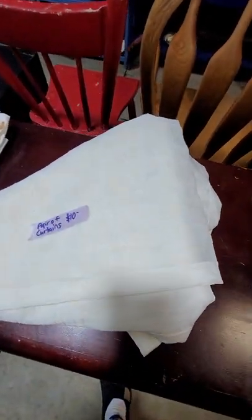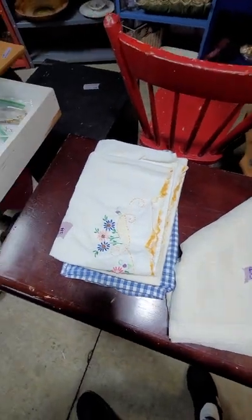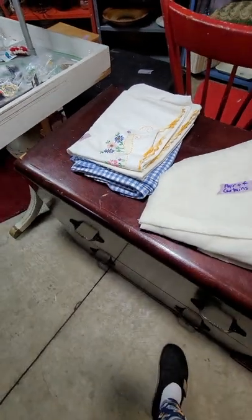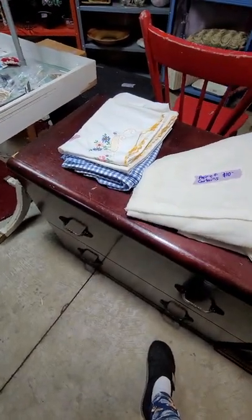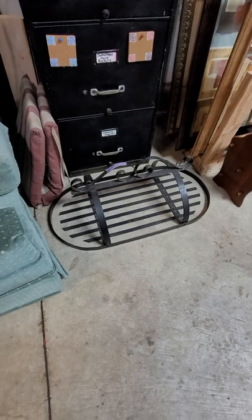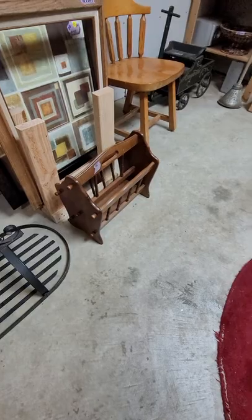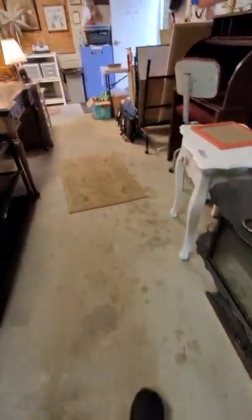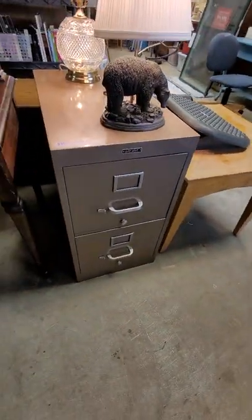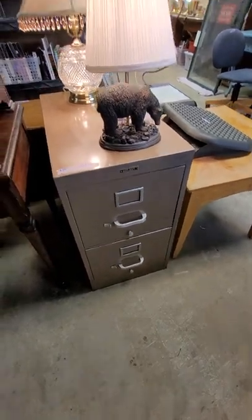This little pillow case is $4. The plaid one below it is a tablecloth and that is $10. This is a utensil holder — you can use this for utensils or pots and pans — $25. Little magazine rack is only $5. This vintage filing cabinet is $35, it's nice and deep.